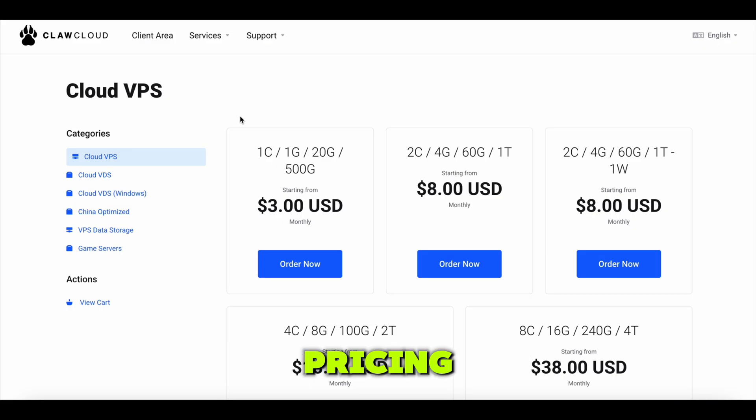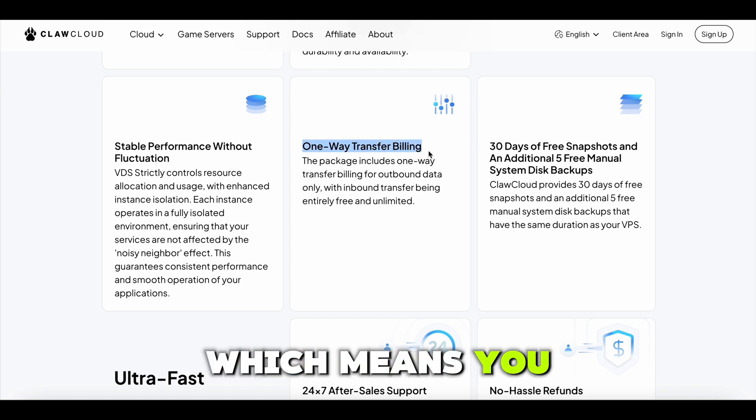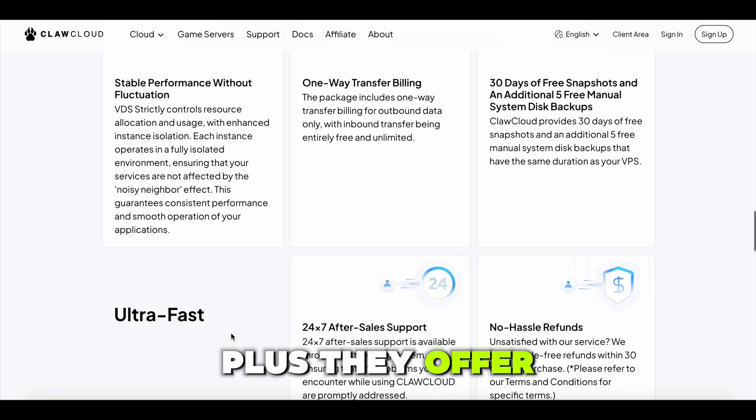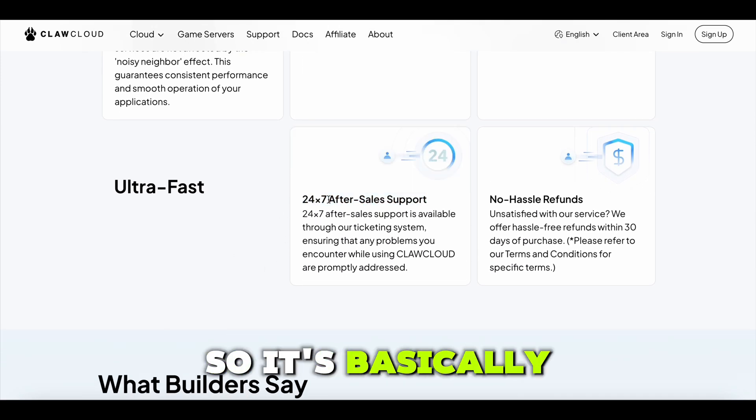Now let's talk pricing. One thing I really liked was their one-way transfer billing, which means you only pay for outbound data — none of that sneaky extra charge nonsense. Plus, they offer a no-hassle refund policy in case things don't work out, so it's basically risk-free.